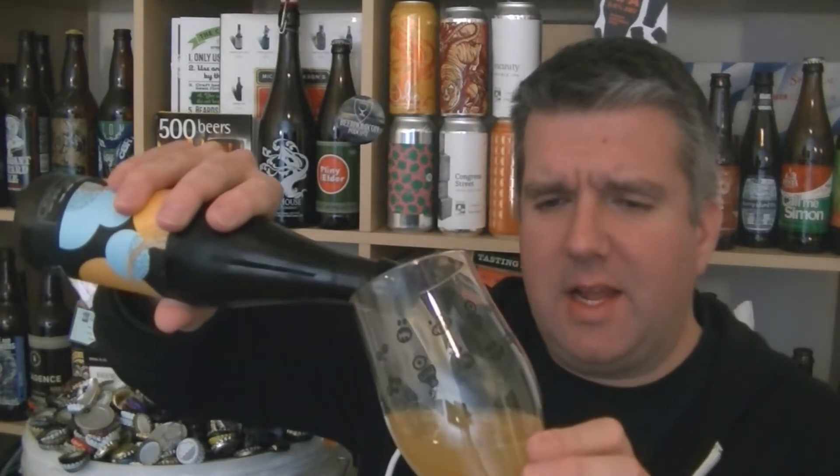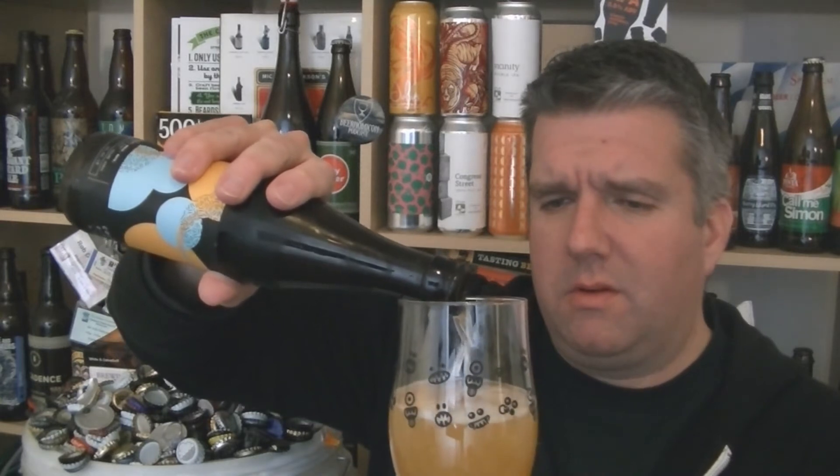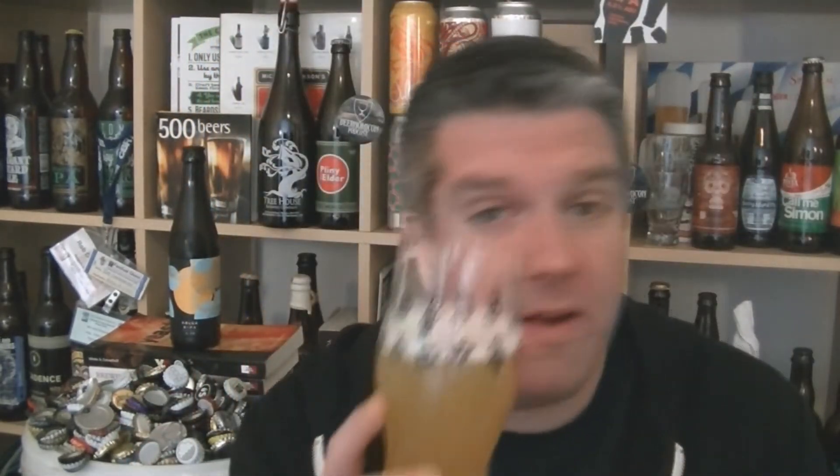I'm pouring and it's quite still in a lot of ways — surprisingly still, wow. Quite still, very little head. Let me give it a swirl and see if I can generate a bit more head before I go for the aroma. Yeah, a little bit. It's probably quite still in the glass. Hazy pale orange. Pure white foam is what there is — not much though.